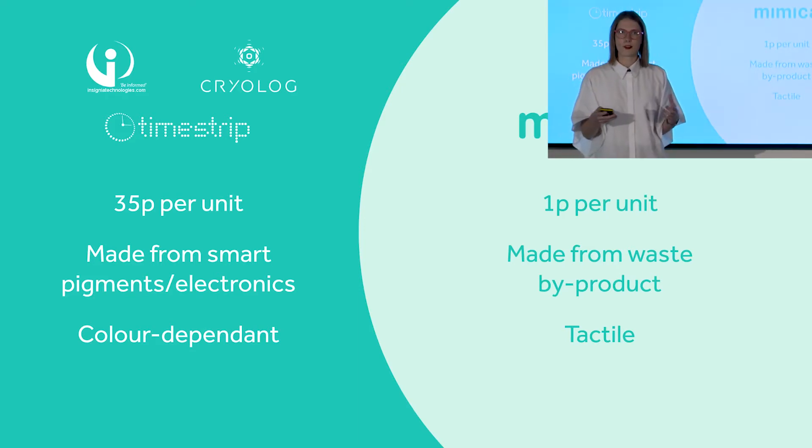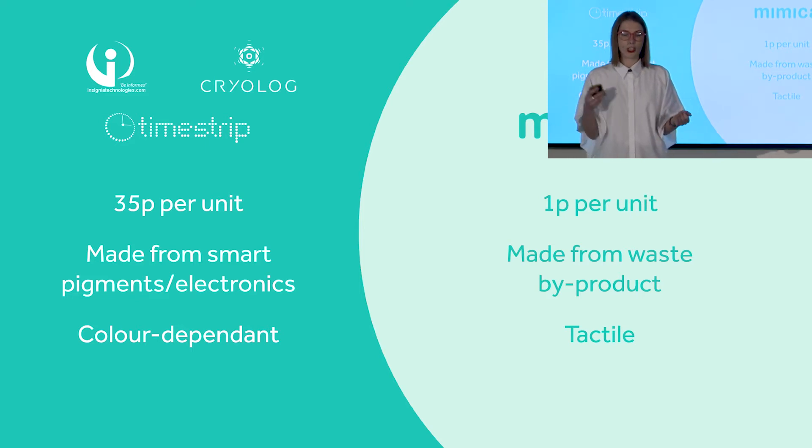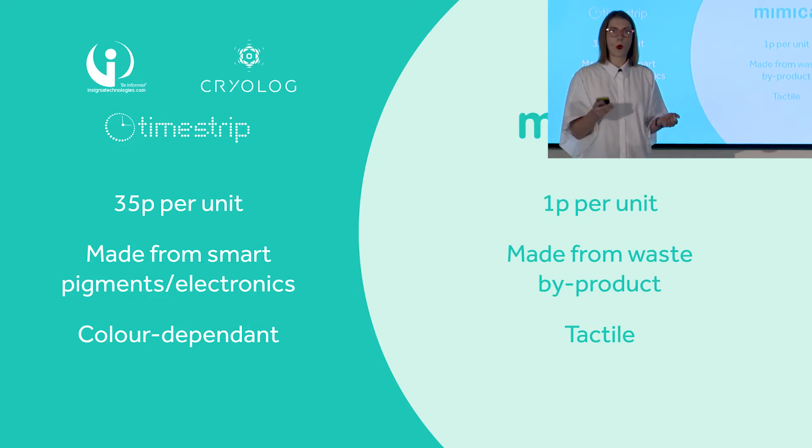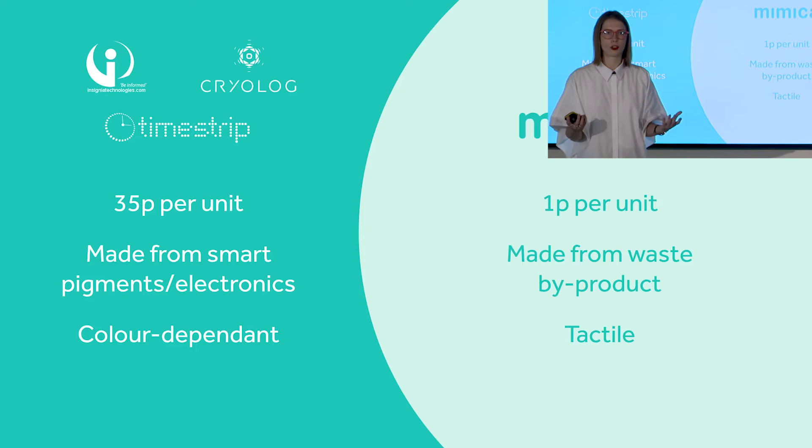The best thing the market has right now are time-temperature indicators, which don't even take bacteria into account. They also use really complicated materials, which makes them prohibitively expensive. Mimica, on the other hand, is going to be selling at one penny per label, and we're able to do that because the label itself is made from waste byproducts from the food industry.